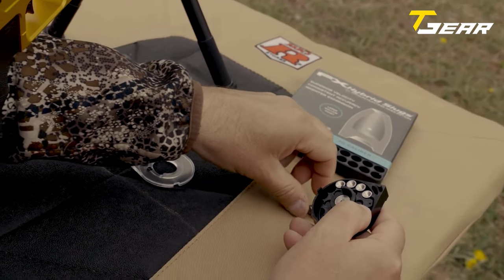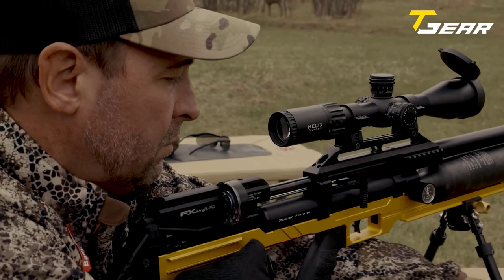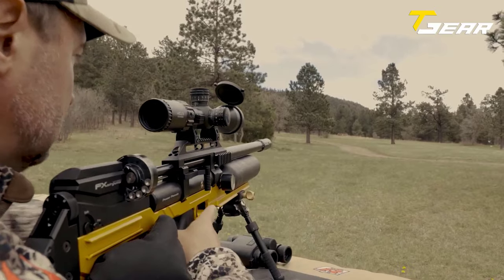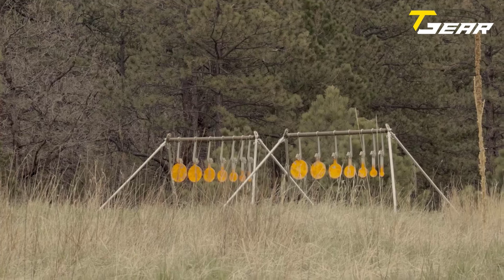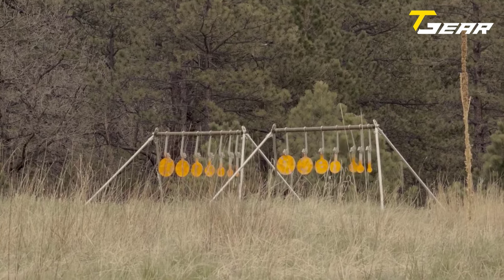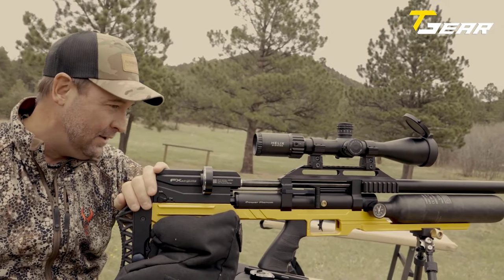The Maverick comes in four calibers: .177, .22, .25, and .30, catering to various shooting preferences. Its shot capacity is impressive — the .22 caliber offers approximately 270 shots with an 18.1gr pellet at 860fps, the .25 caliber provides around 170 shots with a 25.4gr pellet at 895fps, while the .30 caliber offers approximately 90 shots with a 44.8gr pellet at 860fps. It features a switch-style safety mechanism and a built-in shroud system to reduce muzzle noise.